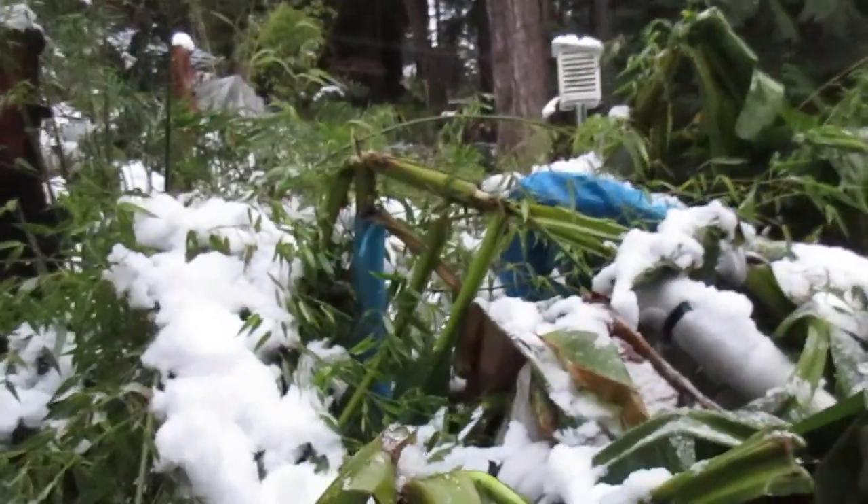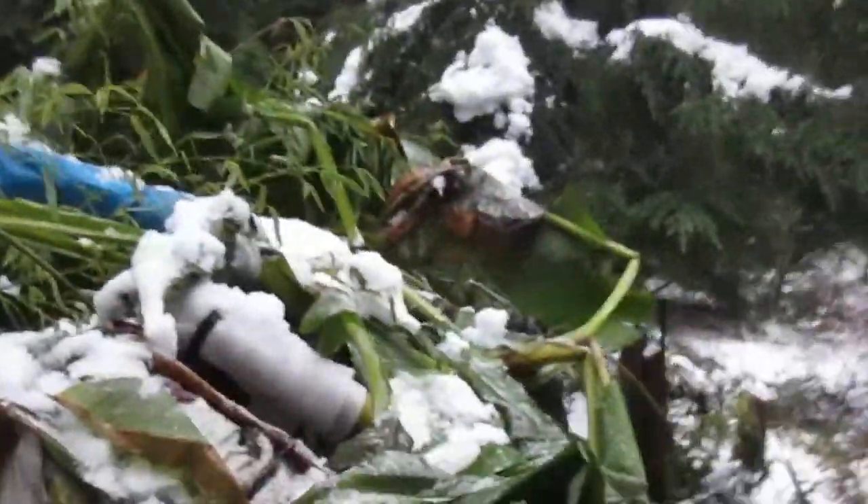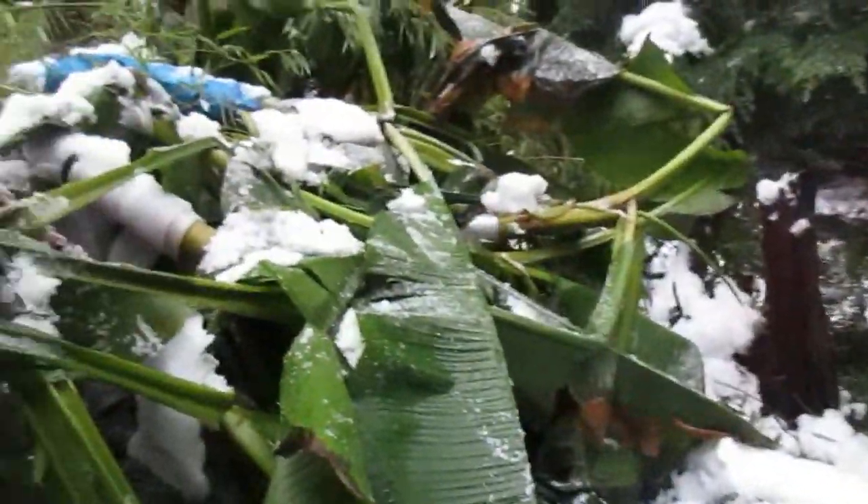It's about three degrees Celsius right now. Even the bamboo is way down — we've got some moso bamboo. Bamboo just springs back, and it doesn't get cold enough here to kill anything, but the snow does cause a lot of damage, as you can see.